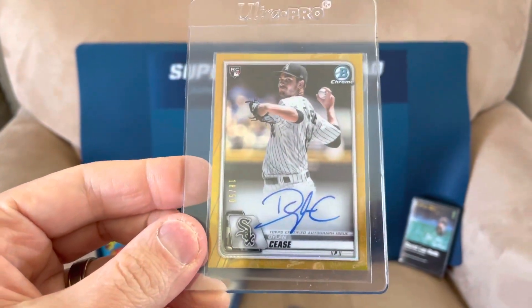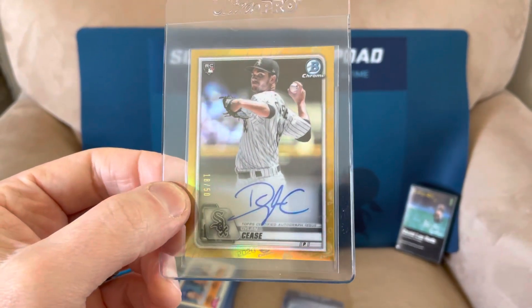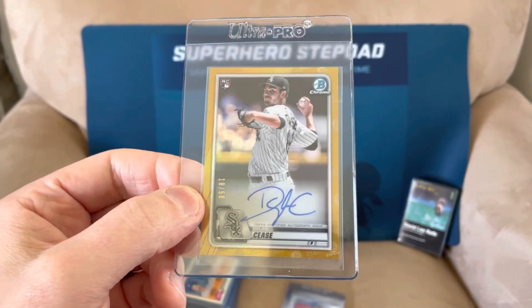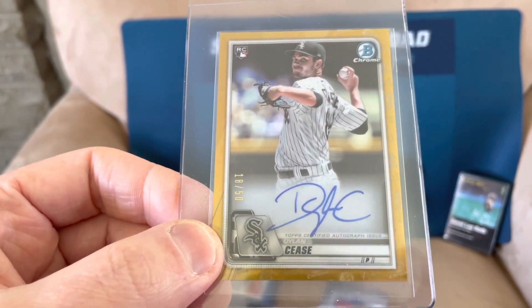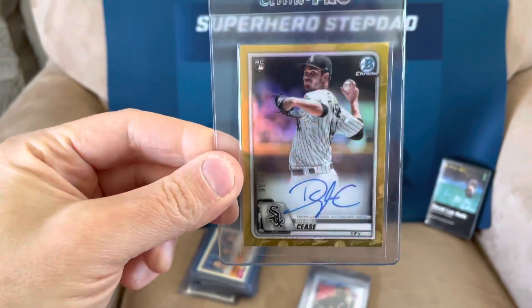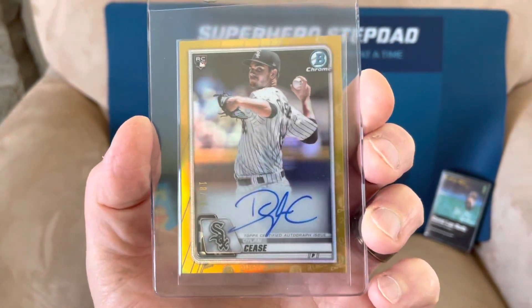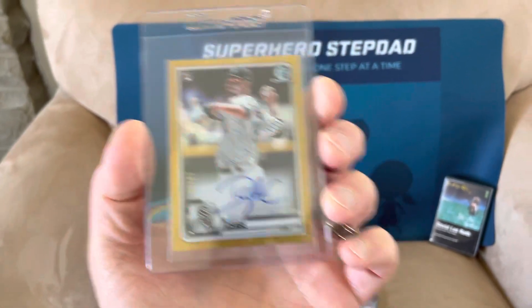Dylan Cease — he's another one of those pitchers starting off with potentially a phenomenal career. He's a solid 200-plus strikeouts, and he's got potential to win a Cy Young. He's on a team, the White Sox, that is an up-and-coming team with a lot of offense. This is his Bowman Chrome Rookie Autograph Gold Refractor numbered to 50. His cards are surprisingly cheap, as is expected from a lot of pitchers — he doesn't have the hardware yet. But I only paid like 50 bucks for this card, and you can't go wrong with that. Autograph Gold Refractor Bowman Chrome with the Rookie — I'm going to jump on that all day.